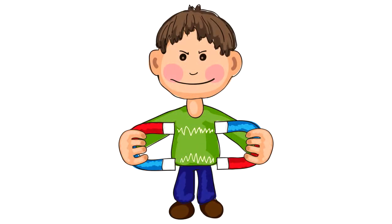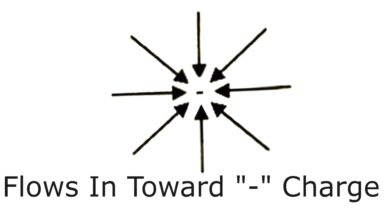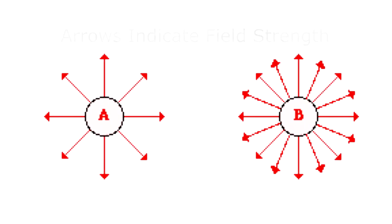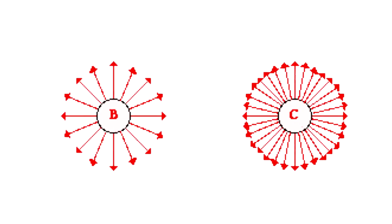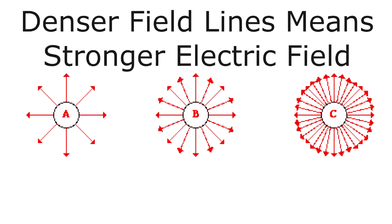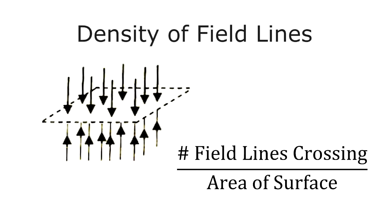Try to get used to this field formulation because we're going to be using it in electric fields, magnetic fields, and even light. If you think back to middle school science where you poured iron filings around a magnet, you could really see the magnetic field around the bar magnet. The electric field flows out from a positive charge and flows in towards a negative charge. The number of arrows pointing out gives an indication of the strength of the field — there are fewer arrows from A than B, and fewer from B than C. The greater the density of the field lines, the greater the strength of the electric field. Density of field lines refers to the number of lines crossing a surface perpendicular to the lines divided by the area of that surface.